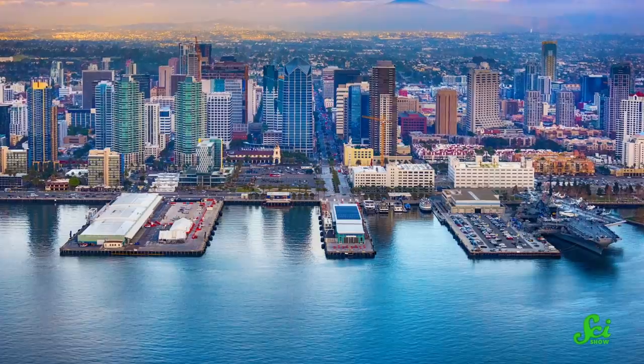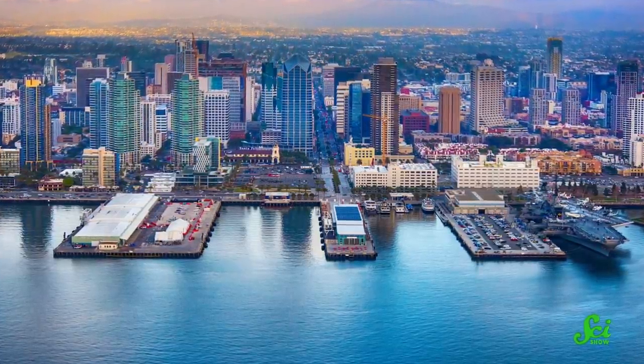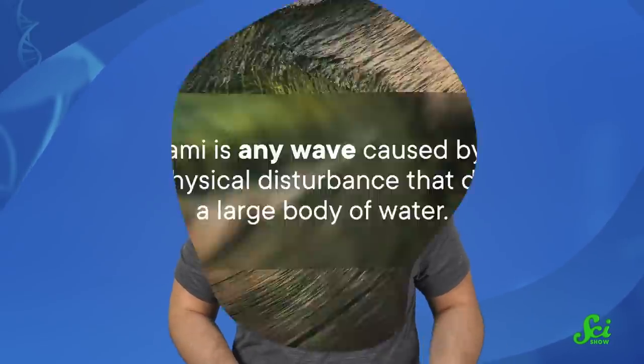Nearly half the people in the world live within 100 kilometers of the coast. And for many of those 3 billion people, tsunamis pose a serious threat. Fortunately, scientists these days have developed pretty reliable early warning systems that can help evacuate people before a giant wave reaches shore. The problem is, these warning systems specifically detect tsunamis triggered by earthquakes. And these aren't the only kinds of tsunamis out there — in some cases, there can also be tsunamis triggered by the air. These are much harder to predict with today's technology, but the better we understand how they happen, the better we can protect coastal populations from these devastating waves.